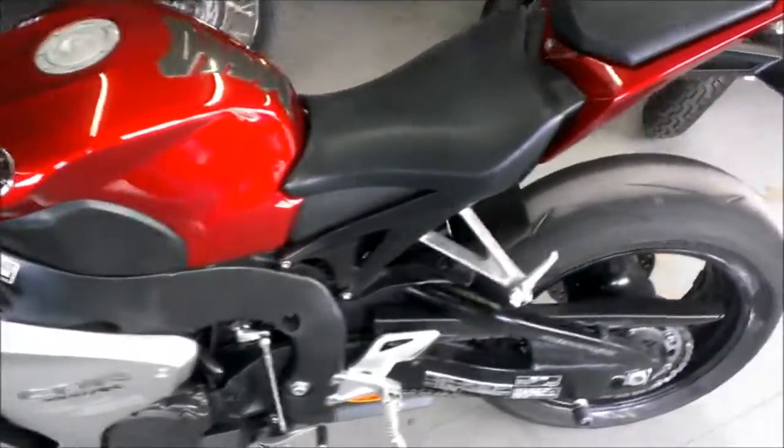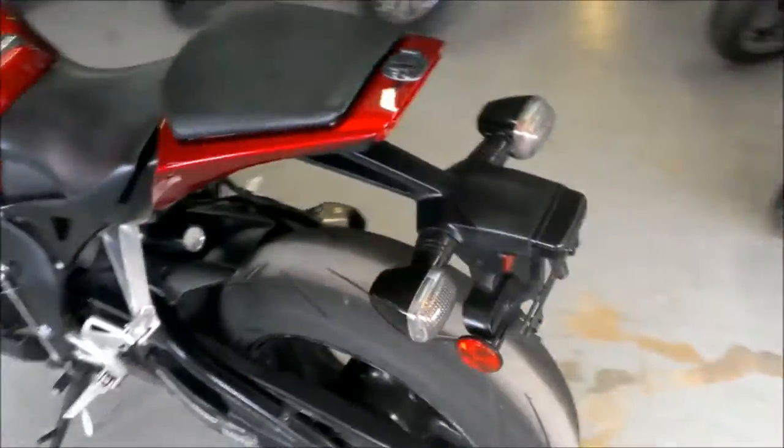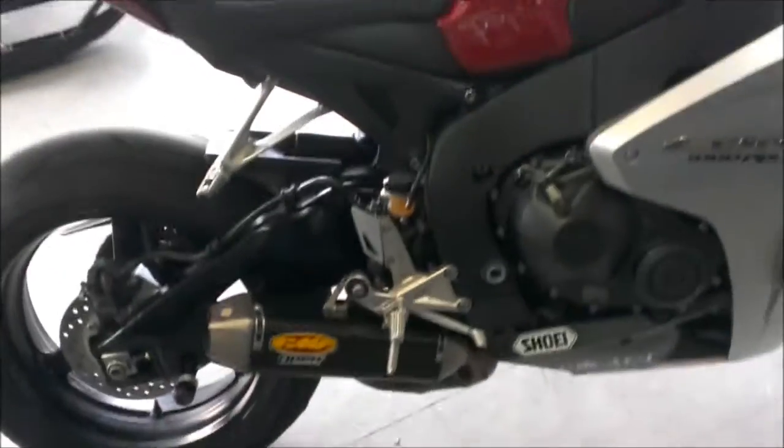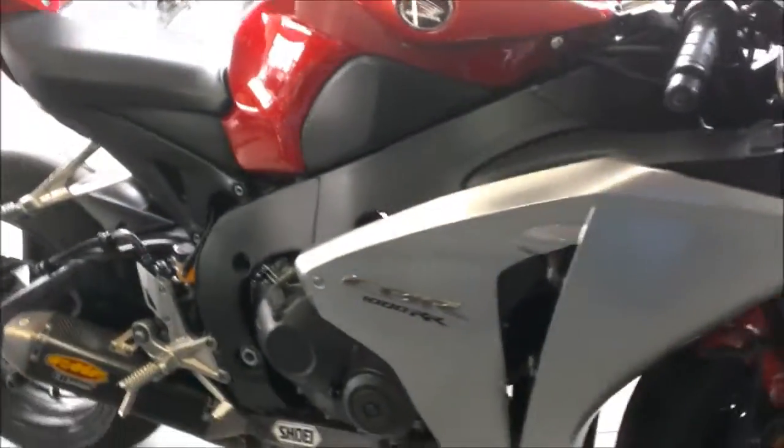Here we have a 2008 used Honda CBR1000RR for sale, in perfect conditions. No dents, no dings, no scratches. The FMF Apex Carbon Fiber Exhaust makes this 1000RR sound as cool as it looks.